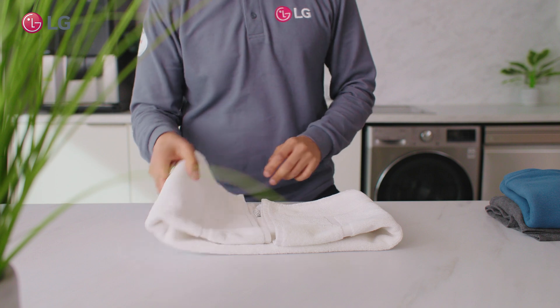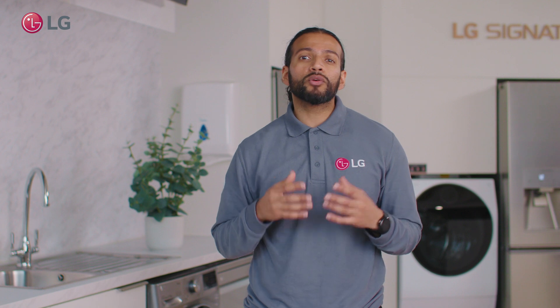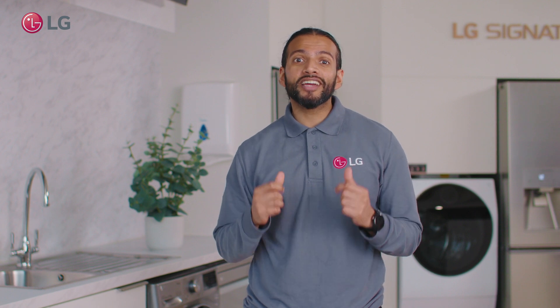If you wish to speed up your wash and have your clothes free from 99.9% of bacteria and allergens, then rest assured — LG have you covered.